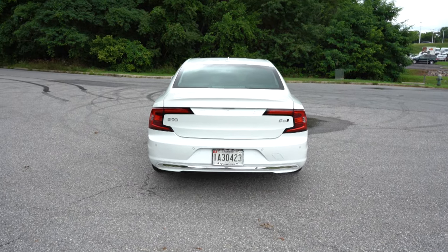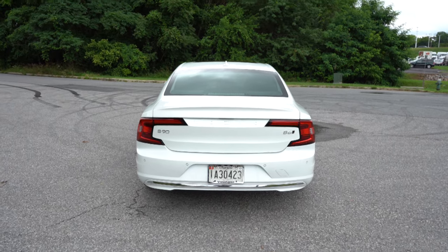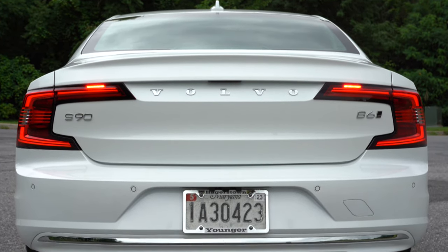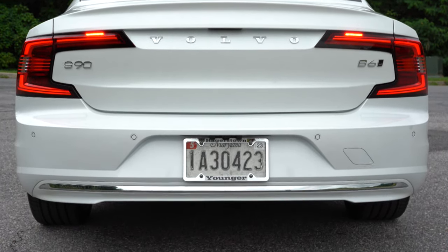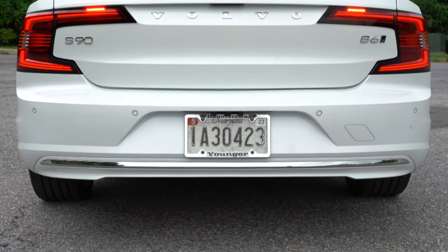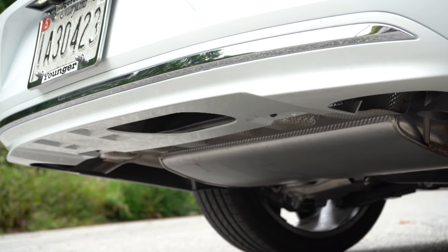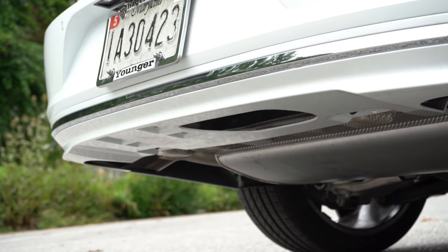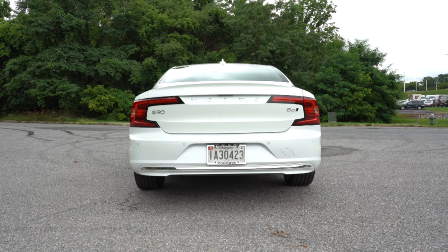The back end of this S90 is the best angle in my personal opinion — it looks so good. Body-color shark fin antenna on top, Volvo lettering spelled out horizontally in chrome, and C-shaped LED tail lights standard for all trim levels. There's chrome accenting on the lower rear bumper and dual exhaust outlets tucked underneath — no exposed outlets anymore like they used to have. And with that, here is the exhaust clip.